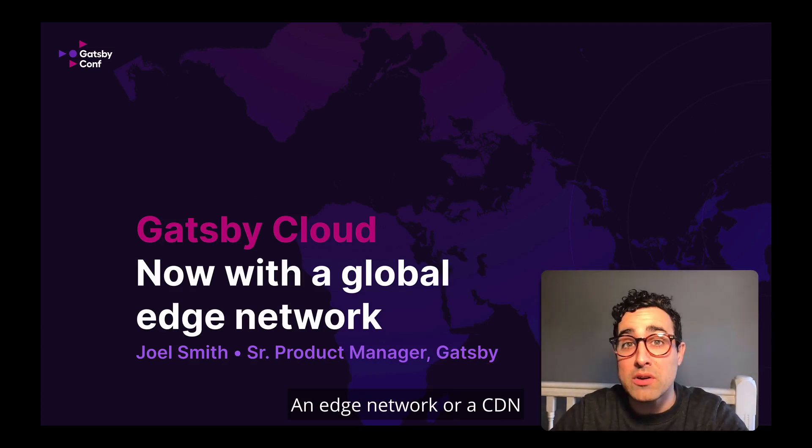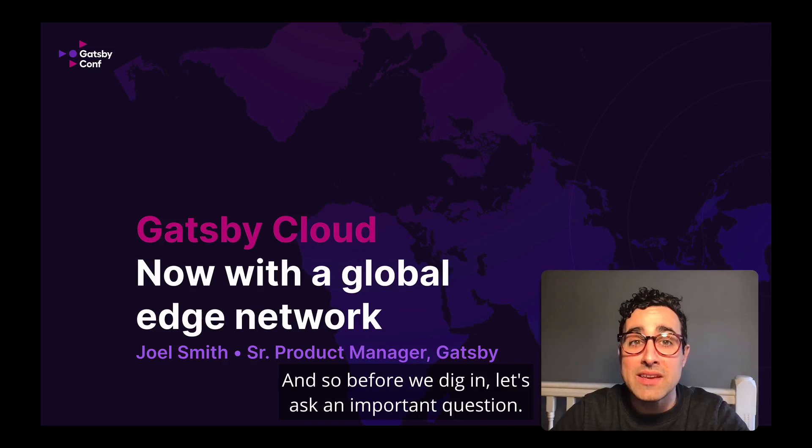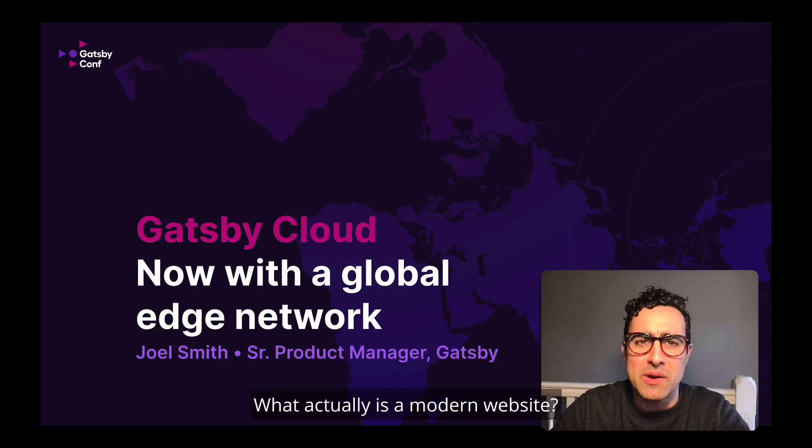An edge network, or a CDN, is a key piece of delivering a modern website. And so before we dig in, let's ask an important question: what actually is a modern website?